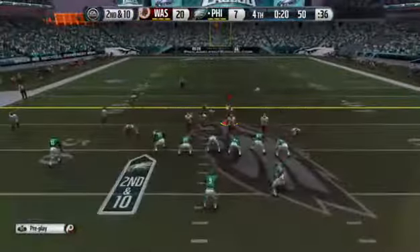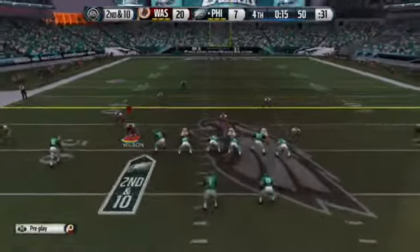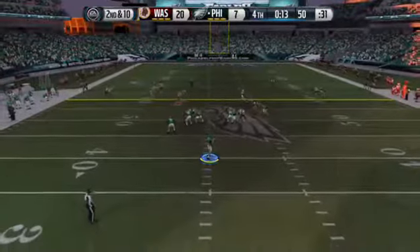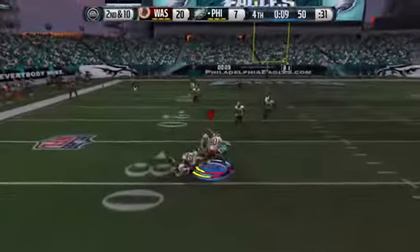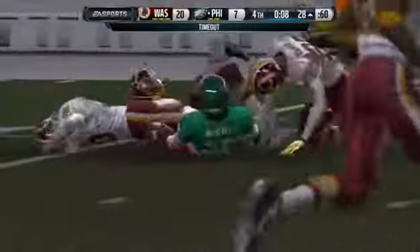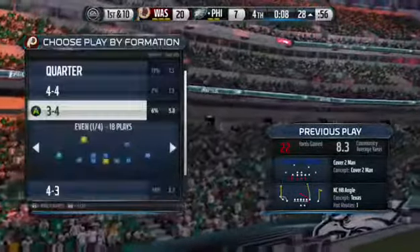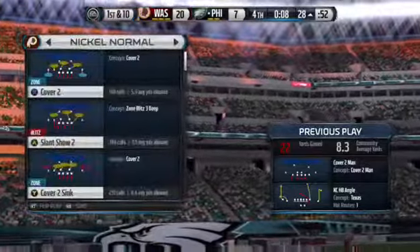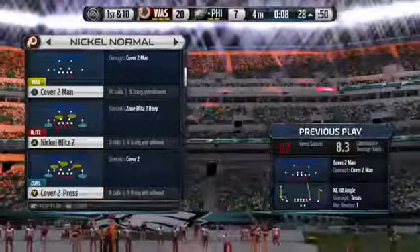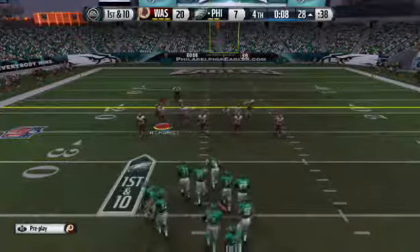Going to go to the hurry-up with under a minute to play. Coles will take it from the gun — thought about it, still has it — up in the air and he's got the catch. The Eagles call a timeout. I like this: show some patience, don't try to get it all on one play. Pick up first downs and try to go down the field and score. They're back at the line after that catch for a first down.